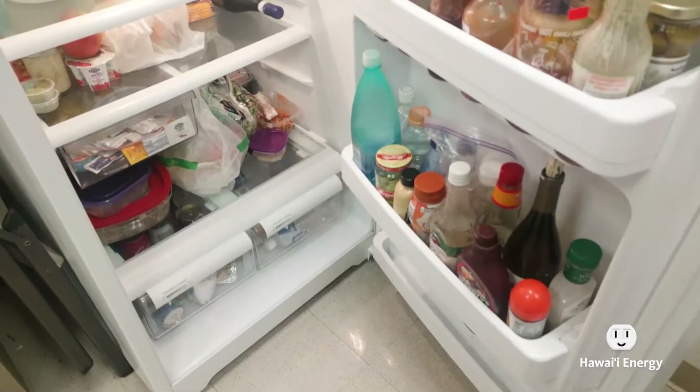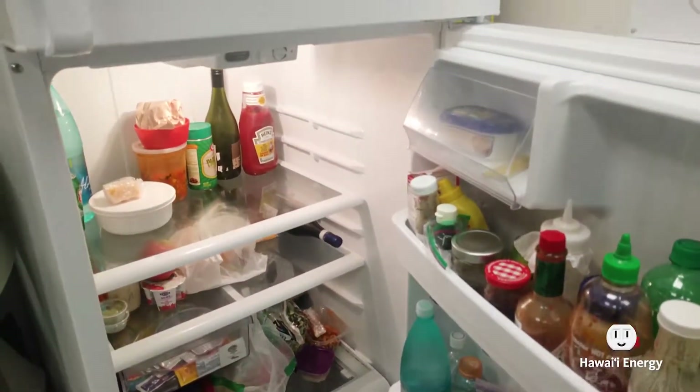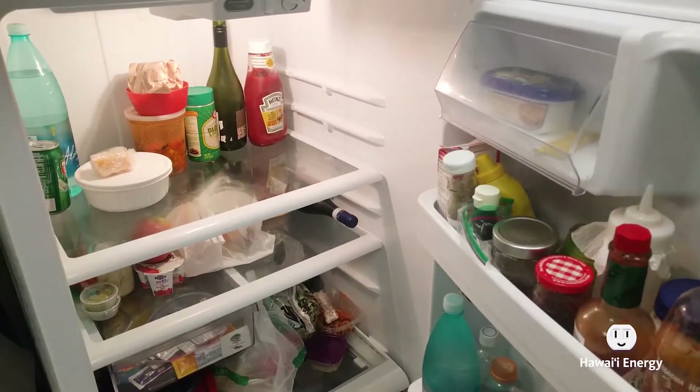Let's focus on refrigeration again, which is about 15% of your utility bill. One thing to remember, whether it's a refrigerator or freezer, is to make sure it's as full as possible. It'll actually run more efficiently if it's full. Every time you open that door, you lose cold air. If it's empty, you lose it a lot quicker. If you have more items in the refrigerator that are already cooled, it'll retain that cool air when you open it, and the compressors and motors won't have to turn on as often.